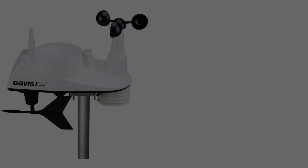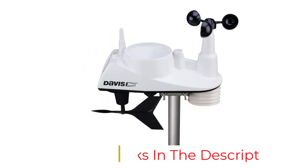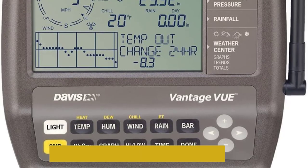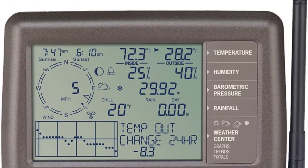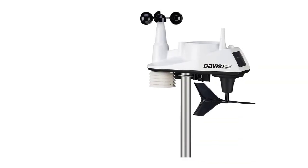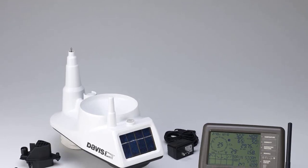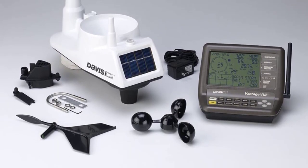This self-contained home weather station measures wind speed, wind direction, temperature, humidity, barometric pressure, and rainfall. It even displays the current moon phase on a small LCD display. Store up to 25 months of data on this station, or invest in data logging software to upload recorded information to a computer. The Davis Instruments station relies on a weatherproof cover to protect the device from the elements, while a radiation shield prevents direct sunlight from interfering with temperature readings.